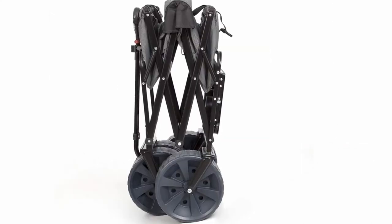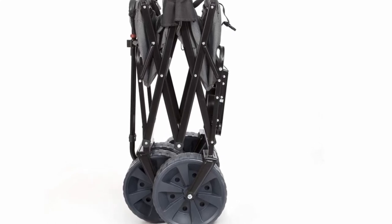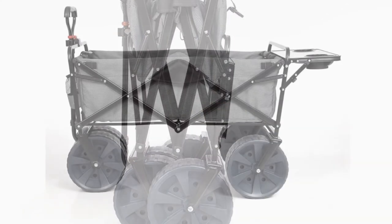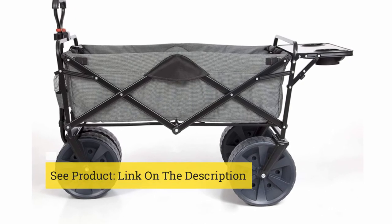There's no location that the Mac Sports fold-up wagon cannot be used. It'll be by your side while camping, catering for all your needs, on days you go tailgating, and if you need a wagon for your kids' soccer game, this utility wagon is there for you too.